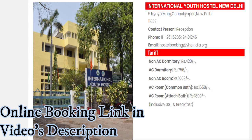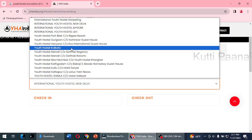This hostel is located at Chanakya Puri. The pricing is: non-AC dormitory 420 rupees, AC dormitory 750 rupees, non-AC room 1000 rupees, and AC room with common bathroom is 1600 rupees.